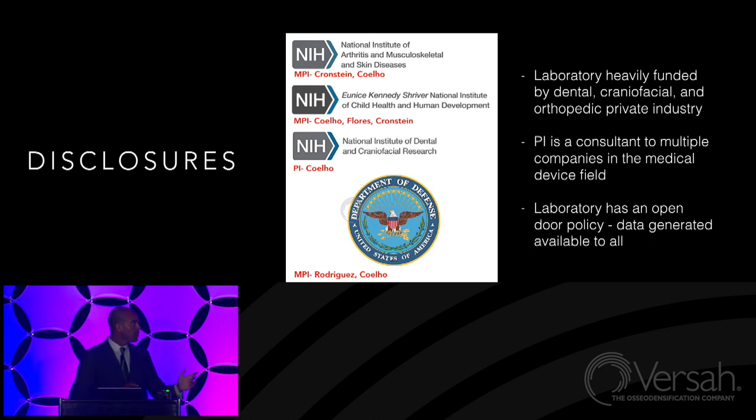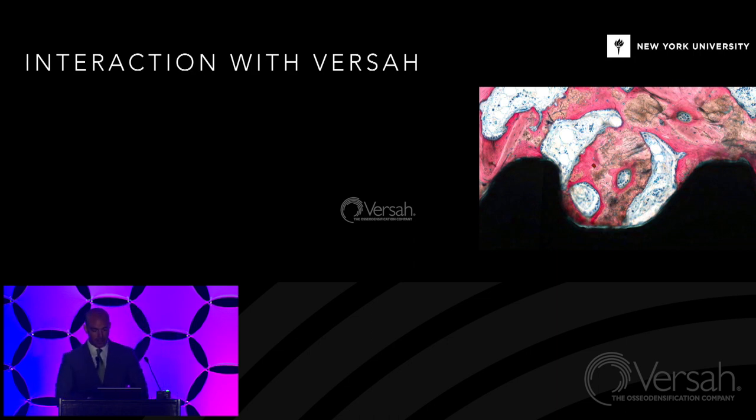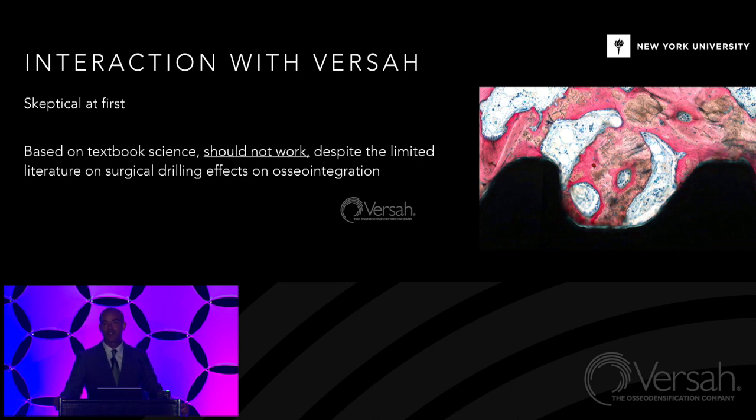Getting down to brass tacks — my interaction with Versa. I was skeptical at first, but as a scientist who enjoyed chaos, I didn't believe, but it did have some merit. Unfortunately, based on textbook science, the technology presented by Versa should not work, despite the limited literature. Our literature in surgical instrumentation in dentistry for dental implant placement is pathetic — scarce, contradictory — and we've been doing work based on textbook knowledge.